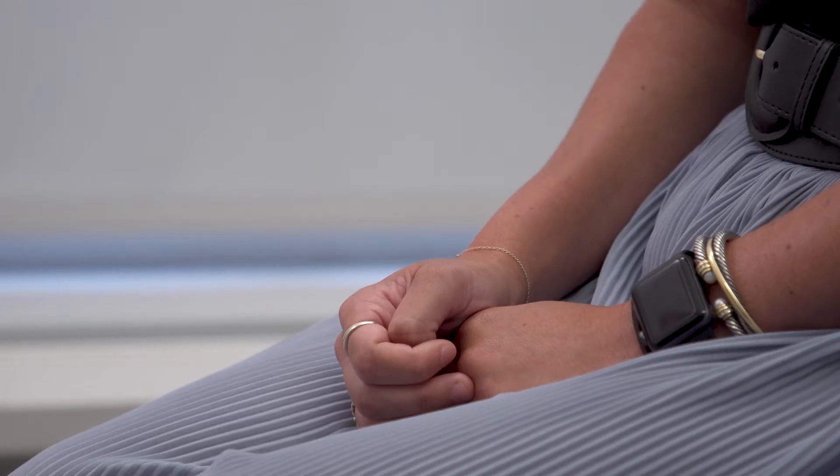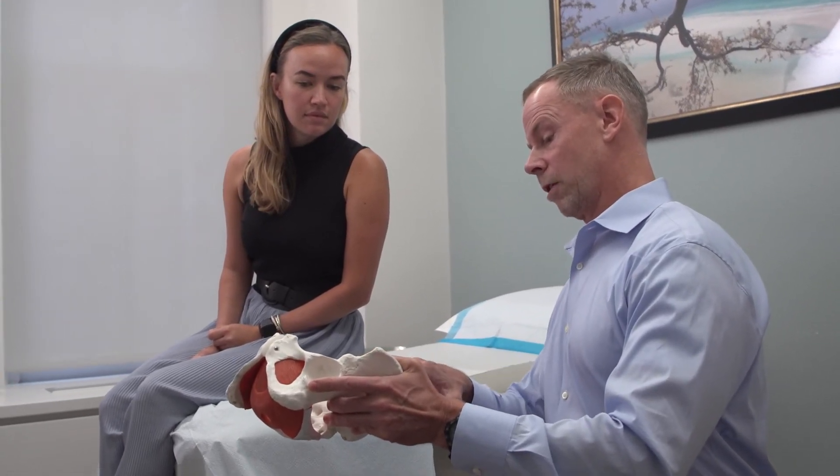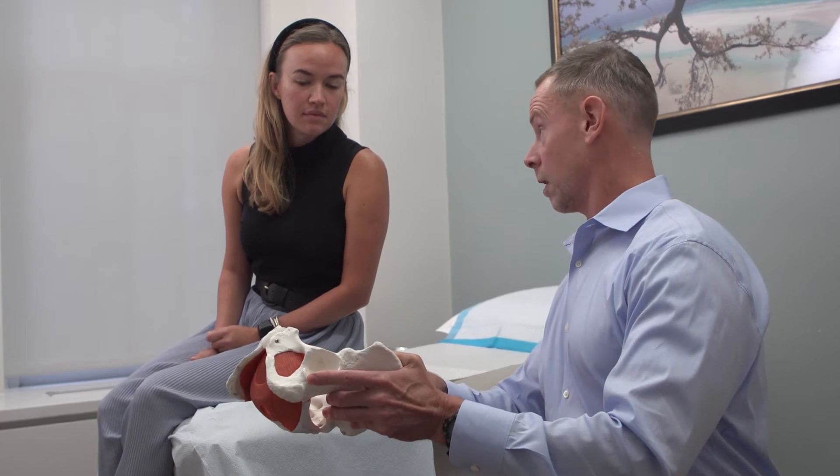Surgeries that could potentially cause polycystic ovarian syndrome include surgery of the pituitary gland, such as for a pituitary adenoma. Risk factors for polycystic ovarian syndrome include family history, estrogen predominance, and some studies allude to lifestyle factors such as high stress as potentially predisposing patients to PCOS.